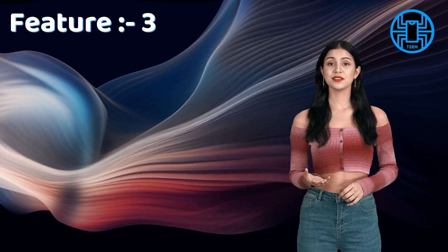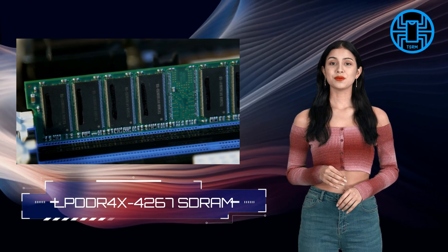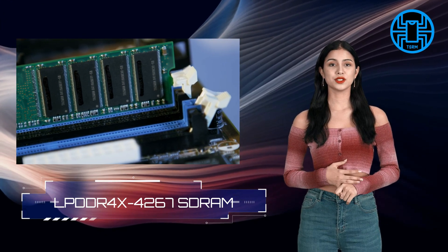Feature 3: Increased RAM. One of the key highlights of the Raspberry Pi 5 is its increased RAM capacity. It now comes with 8GB of LPDDR4 RAM, ensuring smooth multitasking and efficient memory handling.